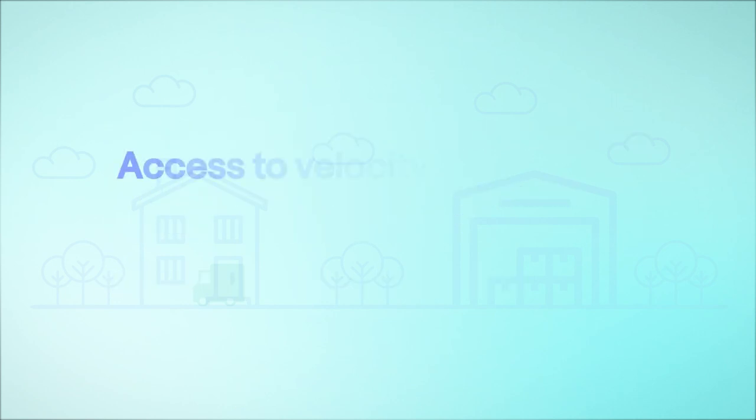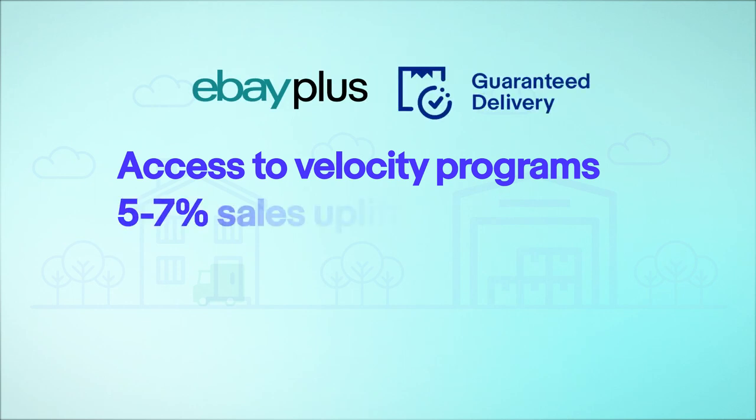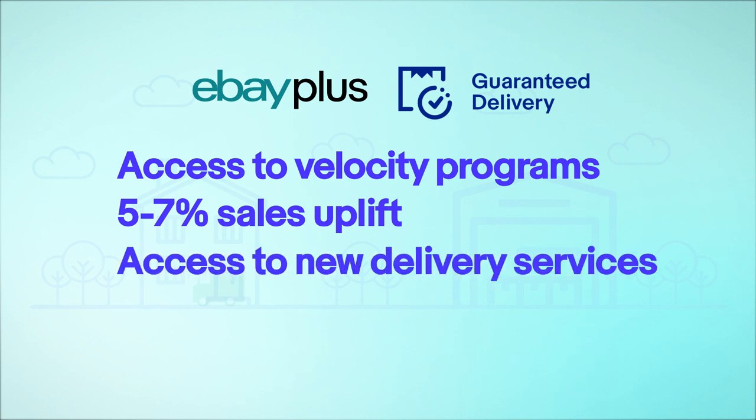They also benefit from access to velocity programs, like eBay Plus and eBay Guaranteed Delivery, which drives a 5-7% sales uplift, and access to new delivery services, like Next Day Delivery and Track Letter Service.